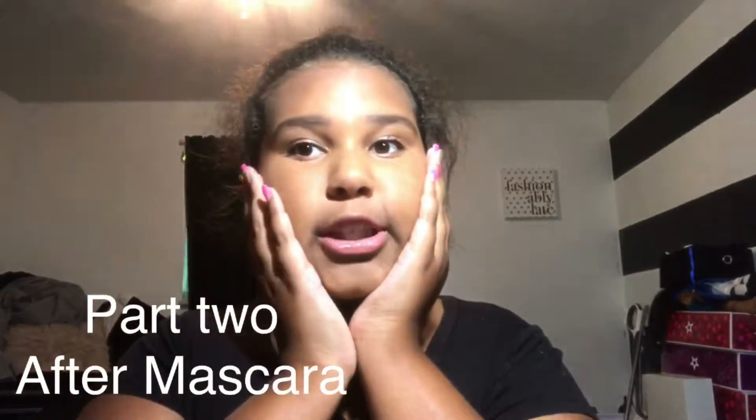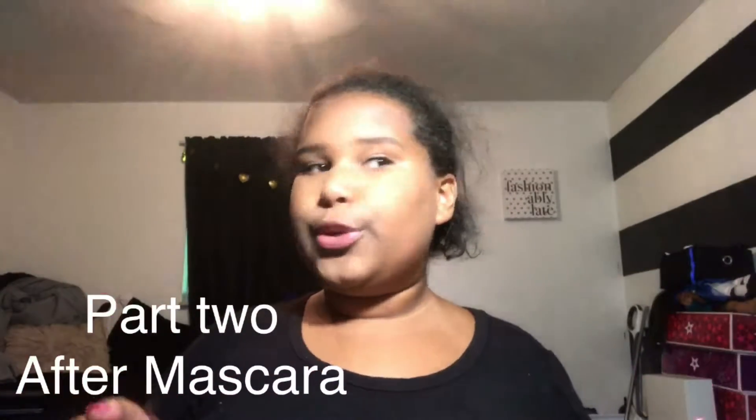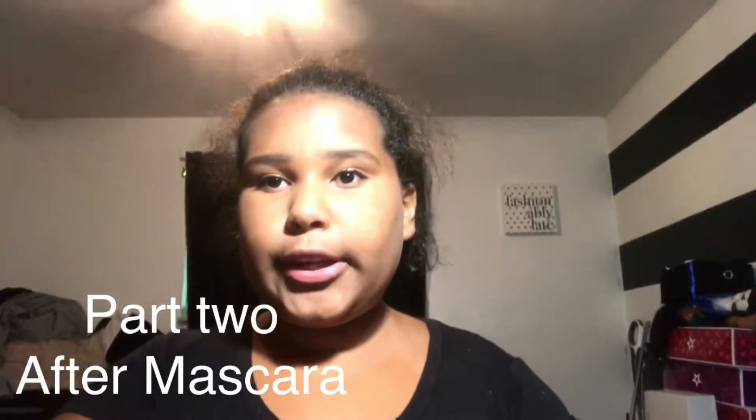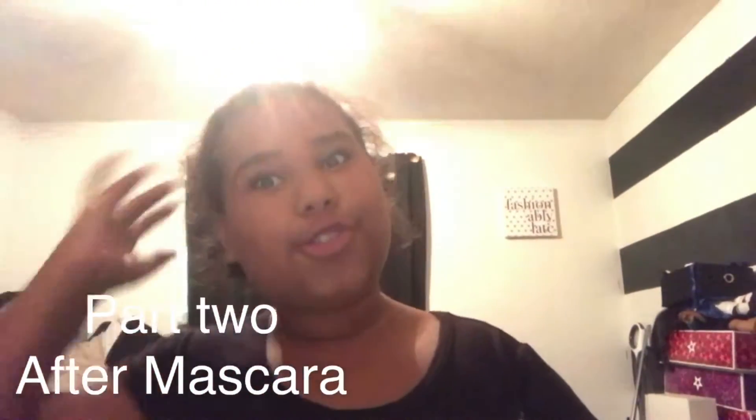So this is what I would probably do and what I will do for school. I'll turn off my makeup light so that you can see it like this — I know that light makes a huge difference.